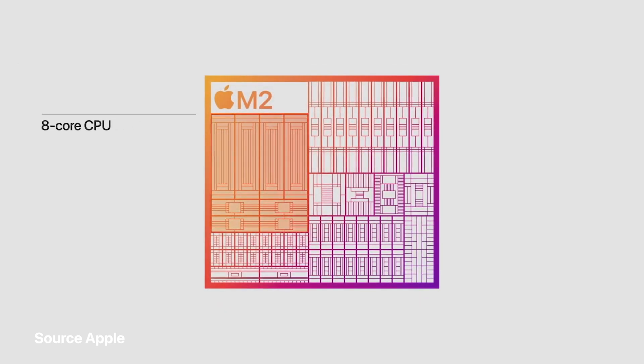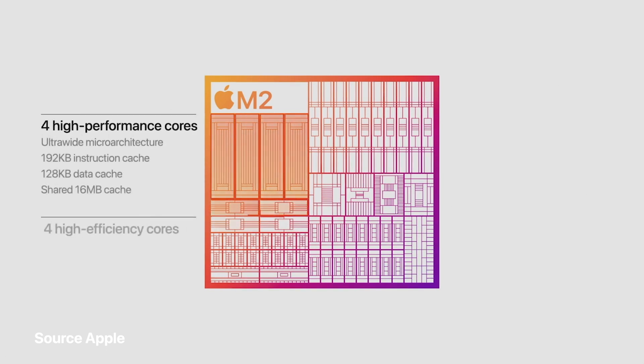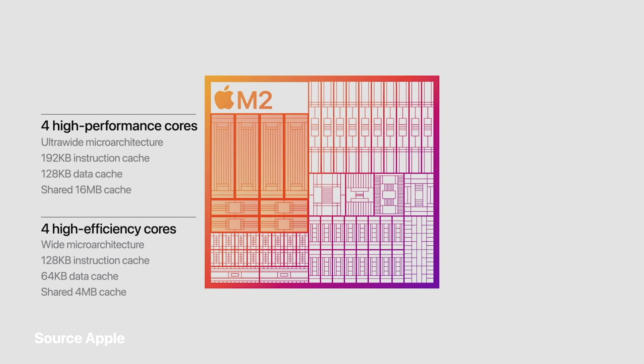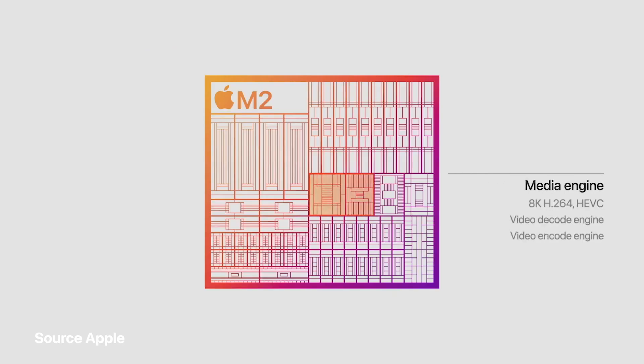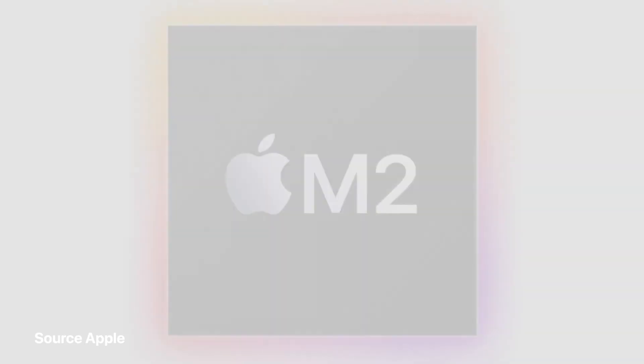M2 features our next-generation CPU with advancements in both performance and efficiency cores. The performance cores are faster and feature larger cache, and the efficiency cores have been significantly enhanced. M2 also features our next-generation GPU with up to 10 cores — two more than M1. It also has our next-generation media engine, including a higher-bandwidth video decoder that supports 8K, H.264, and HEVC video, plus our powerful ProRes video engine for hardware-accelerated encode and decode. Systems with M2 will be able to play back multiple streams of 4K and 8K video.